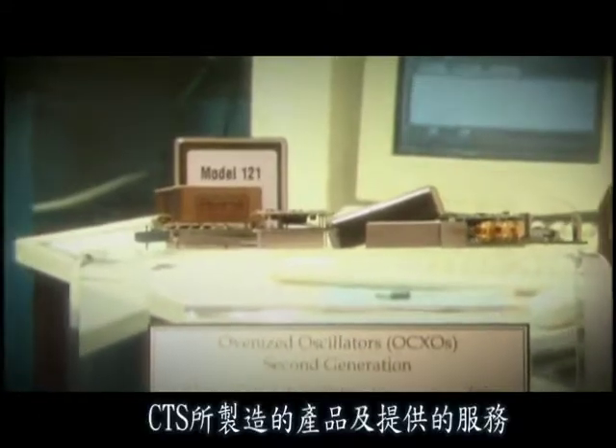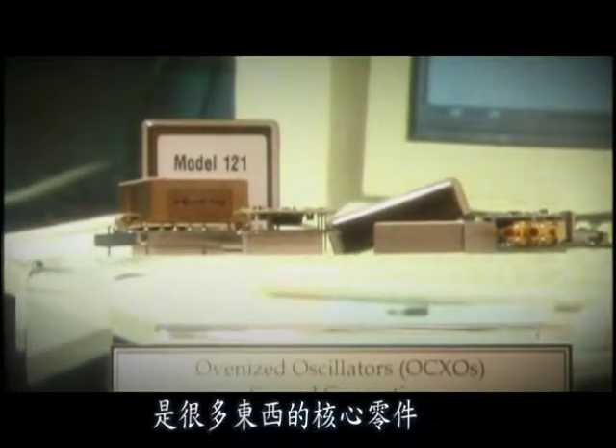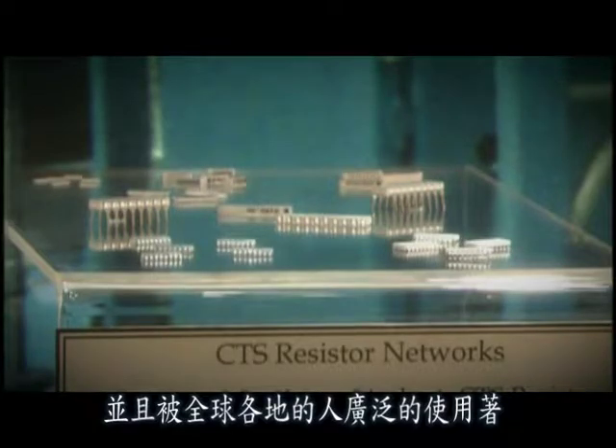Today, CTS produced products and services are core components of many products used by people around the globe.